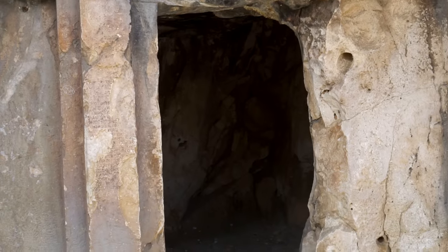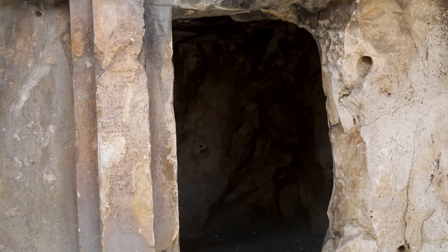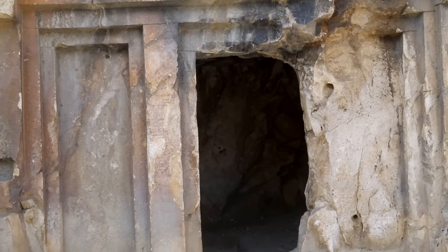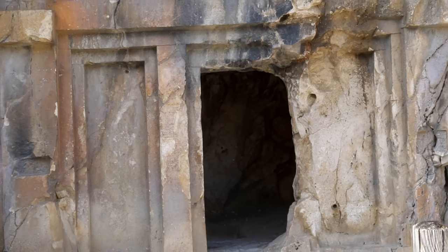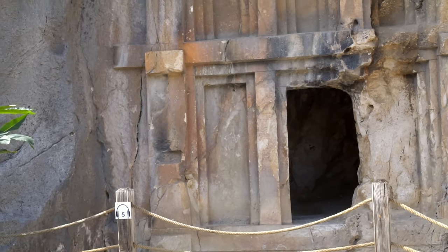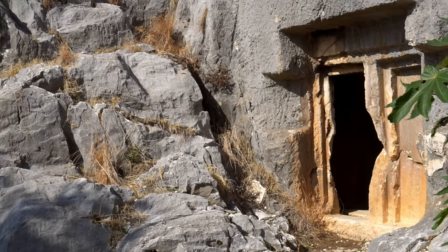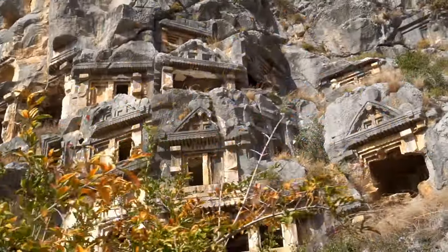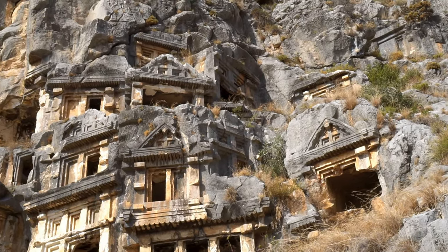The tomb interiors are rather plain, roughly hewn, and include stone couches. The tomb held more than one body — quite often a whole family. That's why some of the monuments display friezes over the entrance with inscriptions indicating the tomb owner and his family, and sometimes a short curse against robbers.